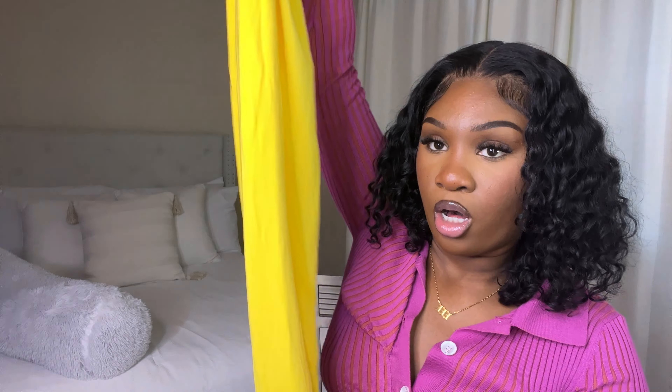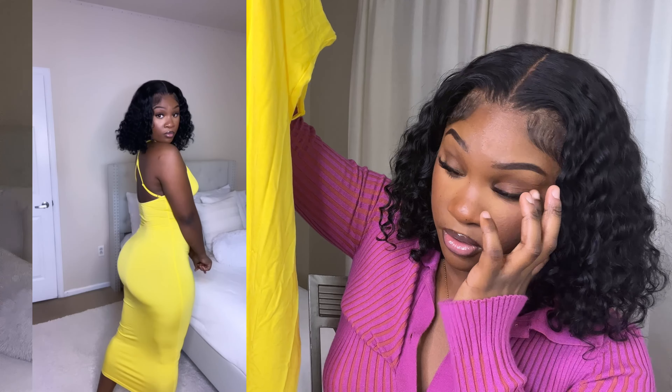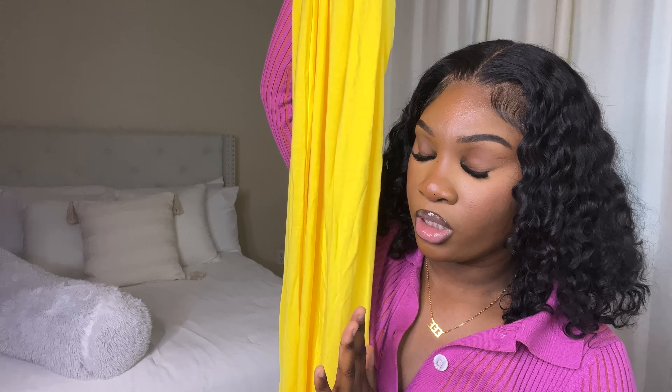The next thing I got is this yellow long maxi dress. It fits so freaking good — it goes down just right before my ankles, which I love. I got this in a size medium. The color just goes so well with anything, and yellow in the summer just hits. So cute.